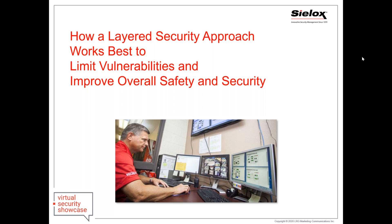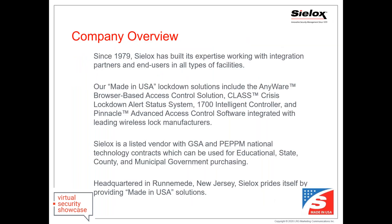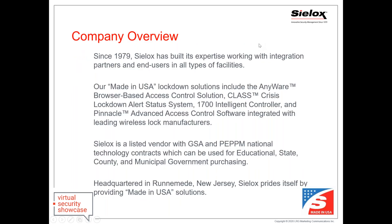Today's session will be presented by Karen Evans, CEO and President of Sylox. We have been a security products manufacturer for 41 years. We do all of our own design and development in-house, and we do all of our electronic manufacturing here in New Jersey, where we're headquartered.